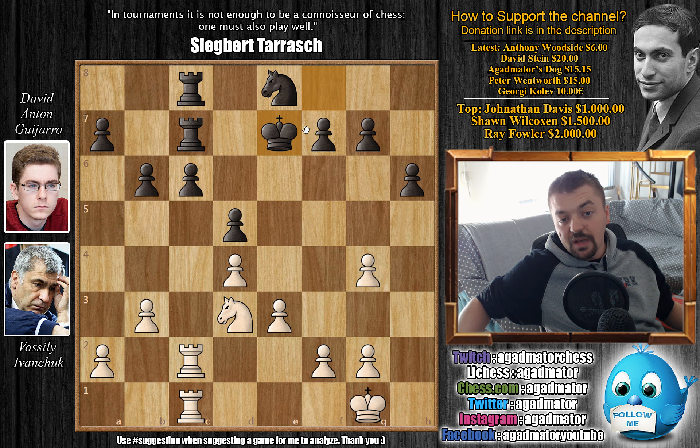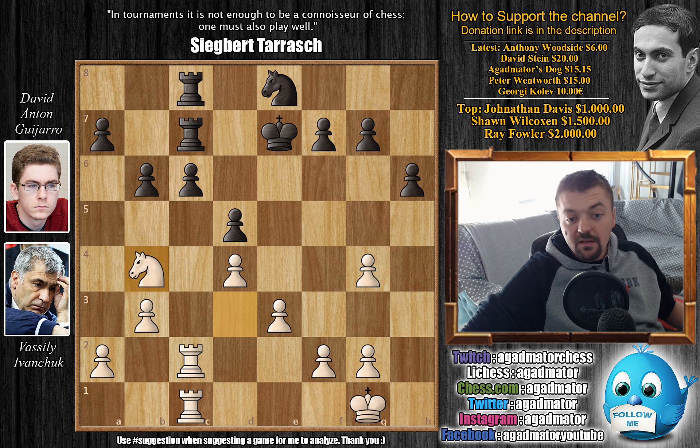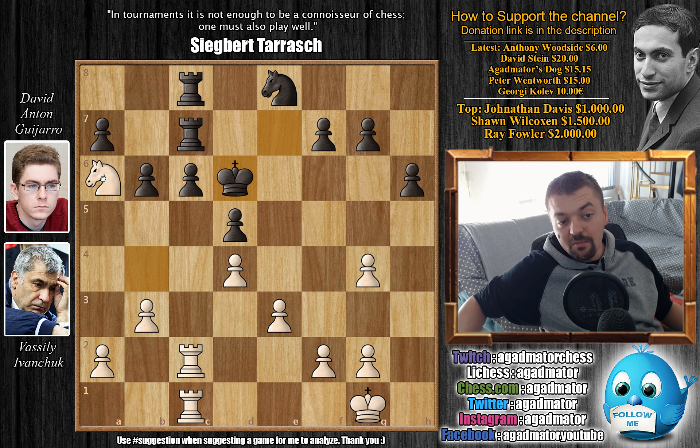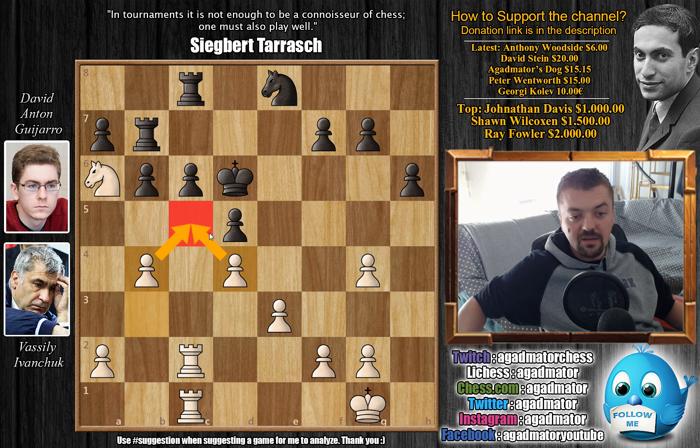Ivanchuk's plan starts with the knight back. He has more control of the semi-open c-file and the real weakness in black's camp is the backwards c6 pawn. His idea is Nd3-b4-a6. If the knight gets to a6 he will be able to dislodge one of the defenders of the c6 pawn, and of course Rxc6 is the idea. King to e7 — Anton's idea is he will include the king as another defender of the c6 pawn, not stopping Ivanchuk's plan of moving the rook.